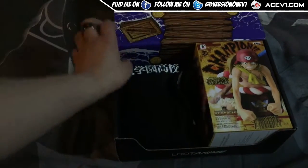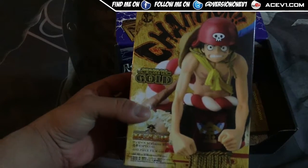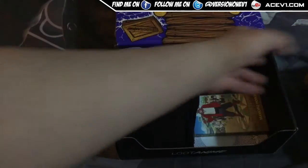Let's open this thing up and see exactly what we've got. Oh, that is nice — got this One Piece Film Gold figurine. That's pretty nice, a cool One Piece figurine, definitely looks nice.